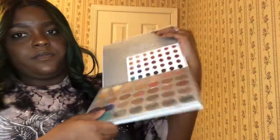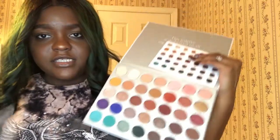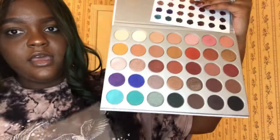Morphe x Jacqueline Hill — I'm in love with this palette. This is the shade range in it. I love the shades she put in here, and this is my favorite shade — you can see I've used a lot of it. There are also more colorful shades at the bottom.